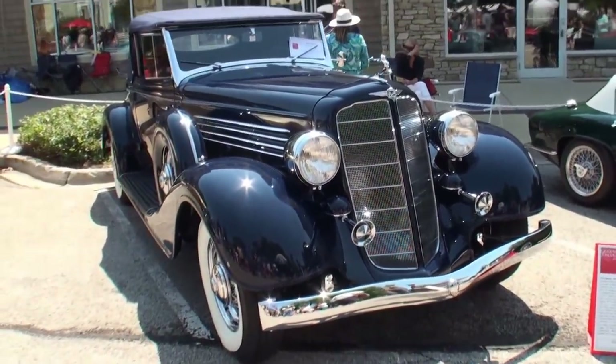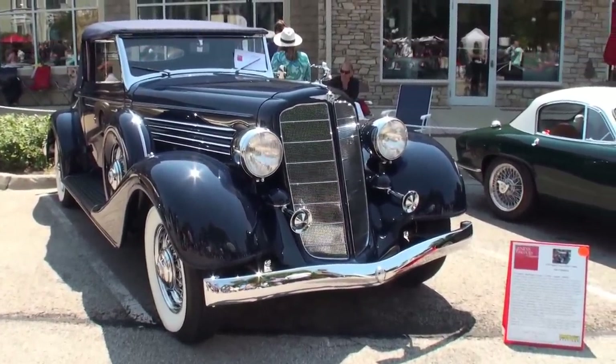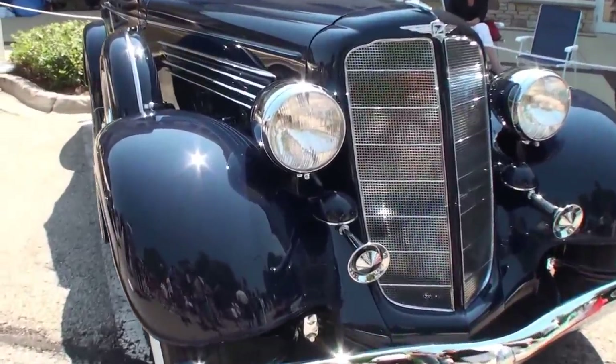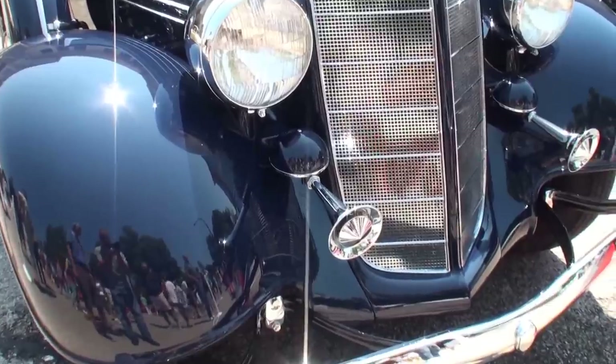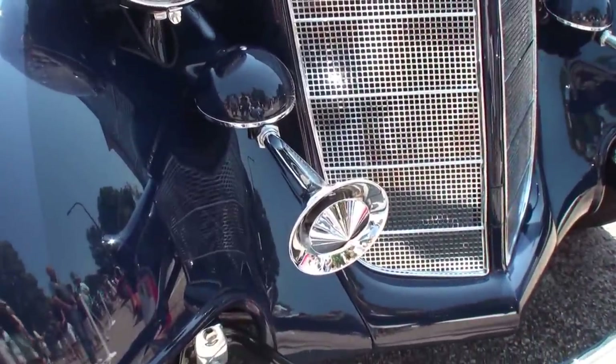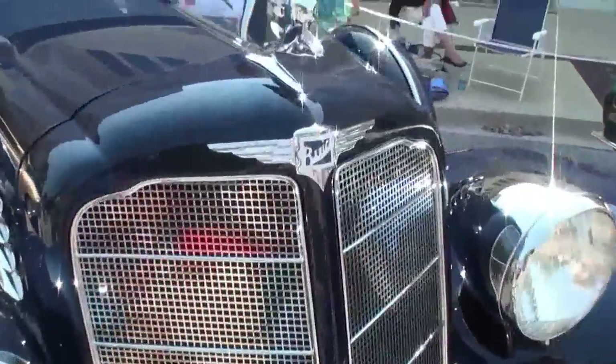How long have you had it? I've had it for 29 years. It was kind of a wreck when I got it, and sent it to a restoration shop seven years ago in Springfield, Illinois. It was there for five years. Well, it looks great now. They did every nut and bolt restoration to it. It looks fantastic.